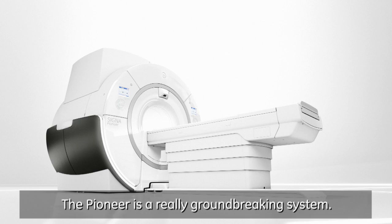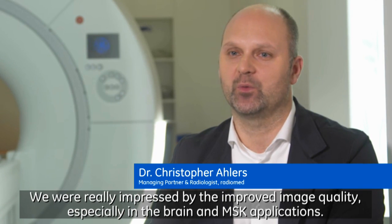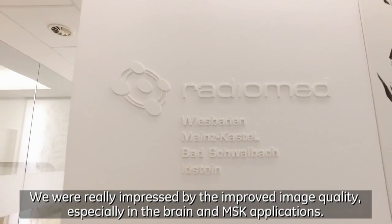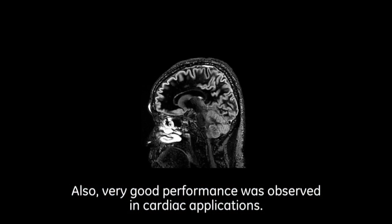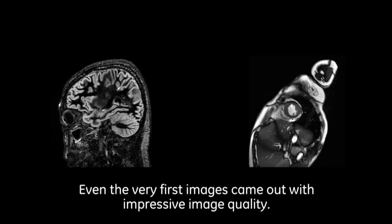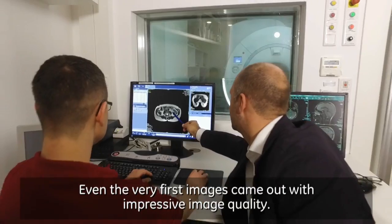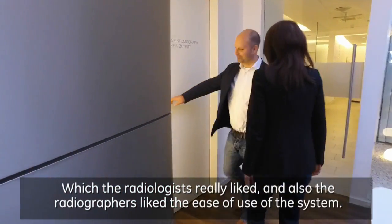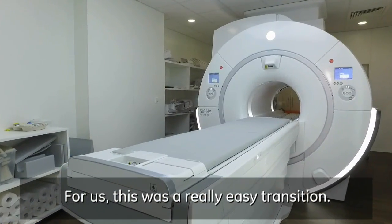The Pioneer is a really groundbreaking system. We were really impressed by the improved image quality, especially in brain and MSK applications. Very good performance was also observed in cardiac applications. Even the very first images came out with impressive image quality, which the radiologists really liked, and the radiographers liked the ease of use of the system. For us, this was a really easy transition.